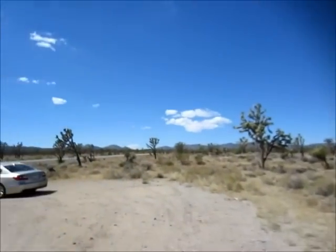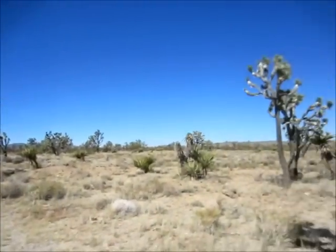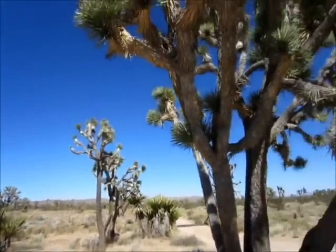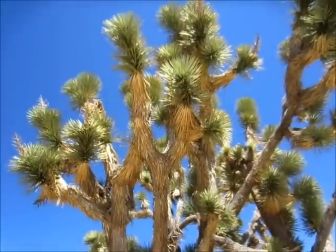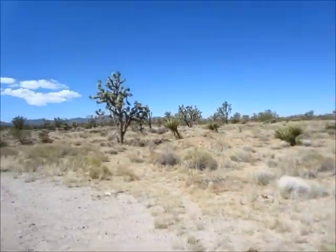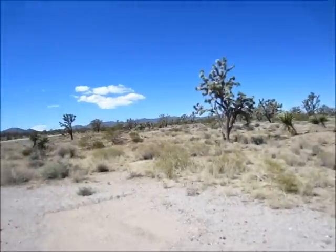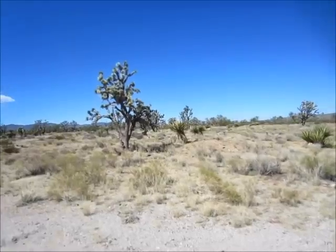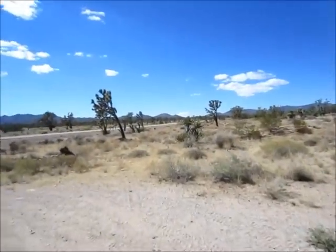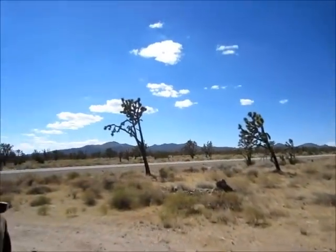We're here at Joshua Tree National Forest, or whatever it's called — we stopped to get some pictures. We're on our way back to Vegas, probably about 45 minutes to an hour away. We just left Searchlight. I just wanted to show you a little bit of the Joshua Trees. Bye!